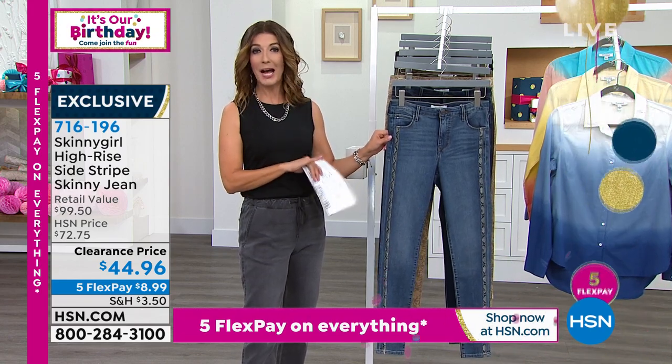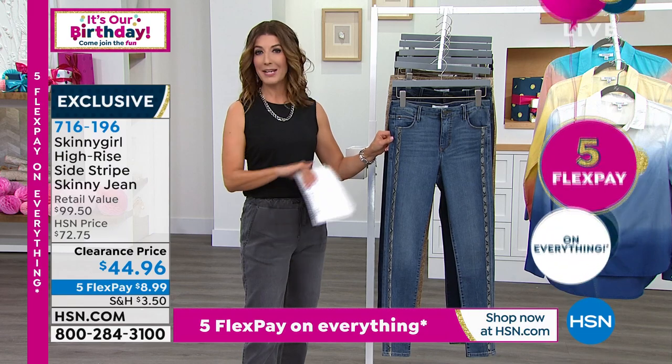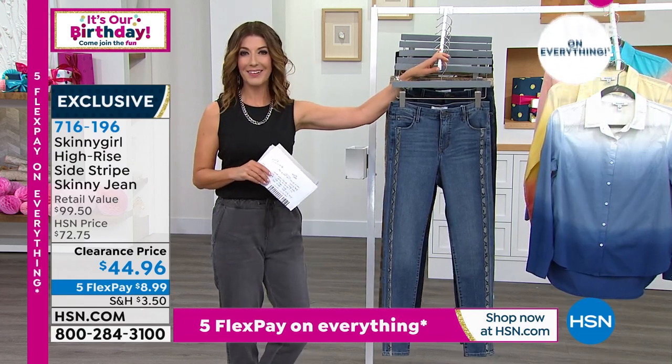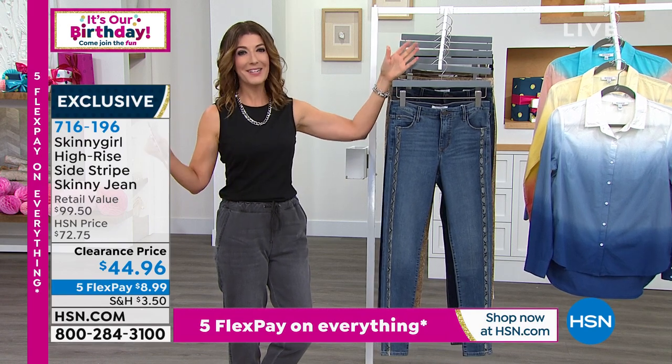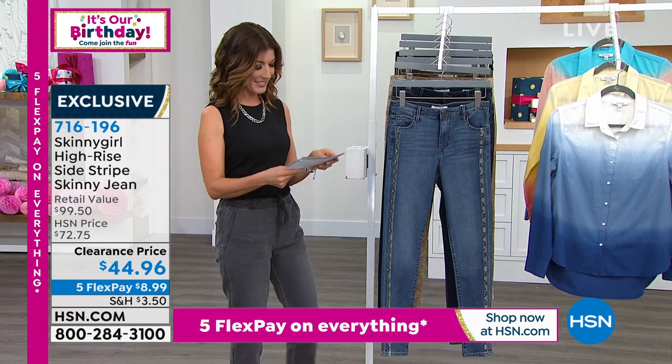This was not the price when I bought my jean, and I love mine — it was worth every single penny. So let's get you in the right color and the right size, and you're going to get in on the best value, one of the biggest deals, and that's how we say happy birthday, HSN.